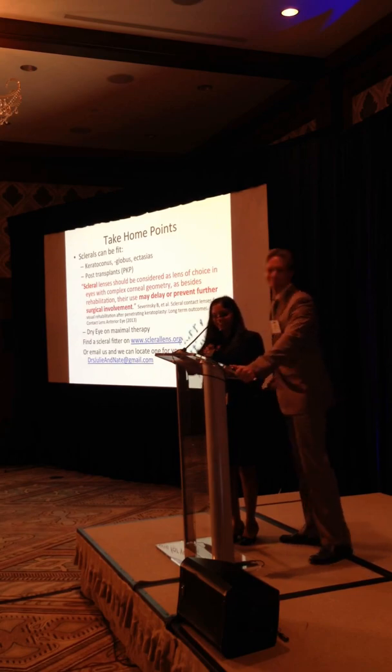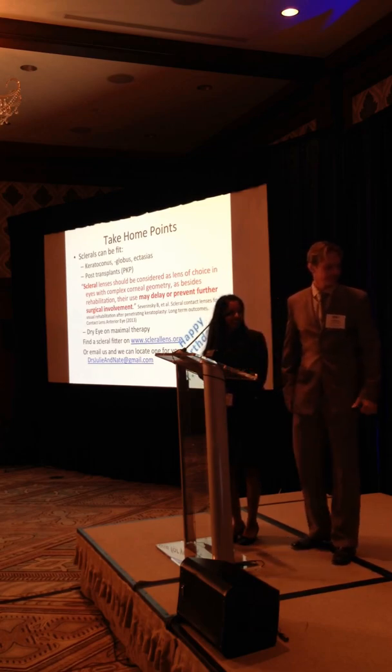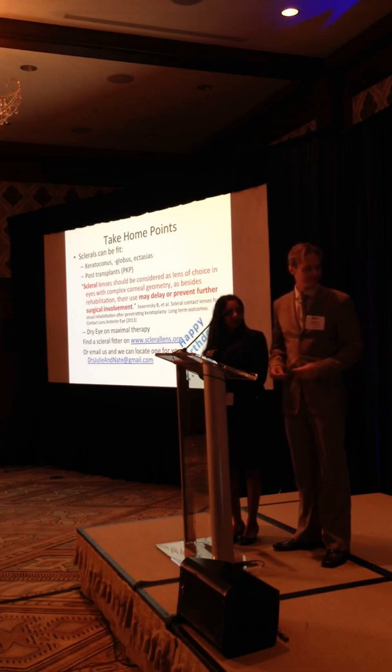Scleral lens fitting is a skill set within optometry - it is a distinct skill set within optometry. Just because somebody's fitting scleral lenses doesn't mean they're good at fitting scleral lenses. I would very much take the suggestion to talk to people within the community about it in your area.